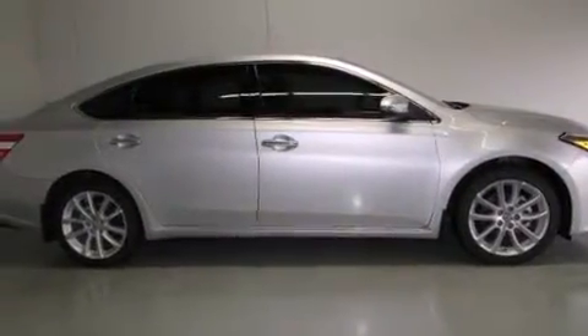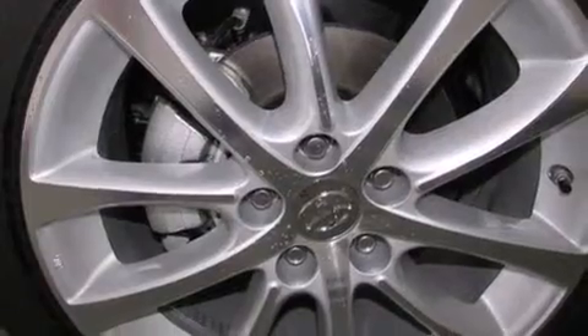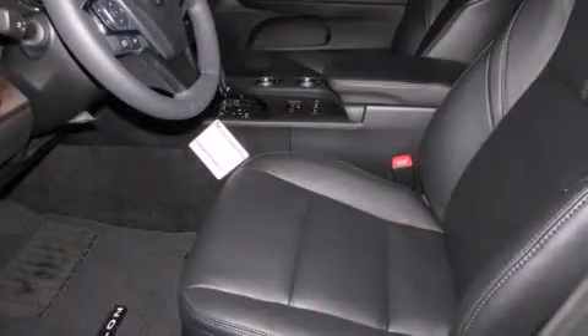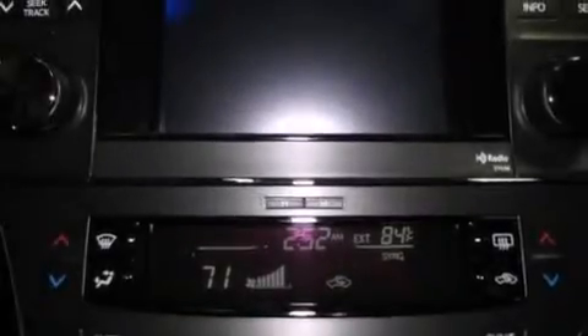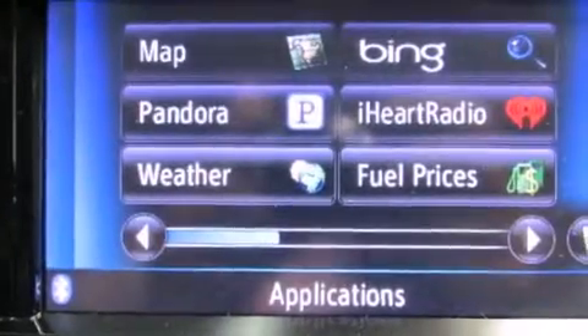Features include a navigation system, commercial free satellite radio, cruise control, leather seats, side curtain airbags, rear seat childproof door locks, dual power seats, air conditioning, full power accessories, and a sunroof that enables you to fill the cabin with fresh air at the push of a button.